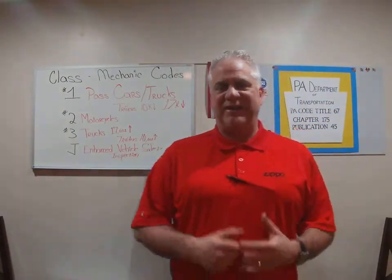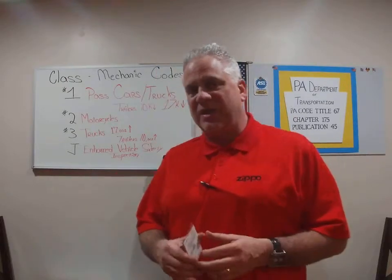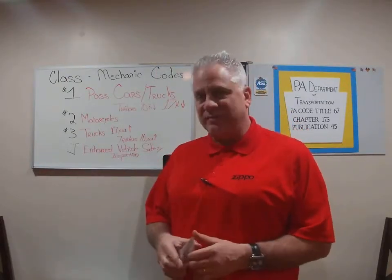Hi, I'm Terry from Sirius Automotive Training, and welcome again to a wonderful module on Pennsylvania Motor Vehicle Safety Inspection. Tonight I wanted to cover some of the topics that we've previously talked about, but we need to get more in depth on before we can advance into sub-chapters.